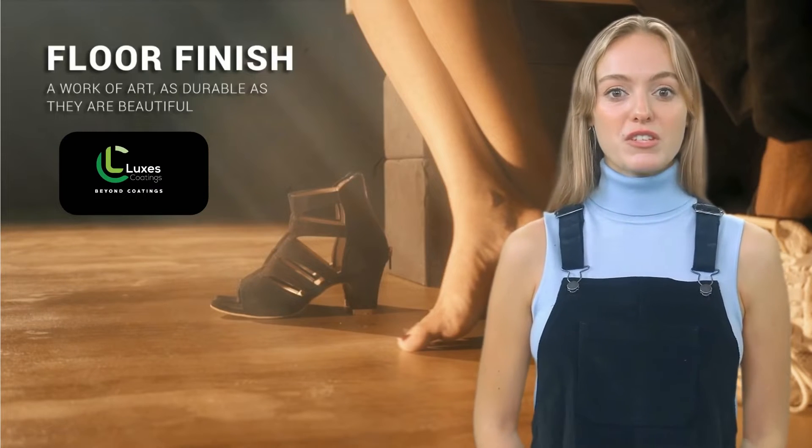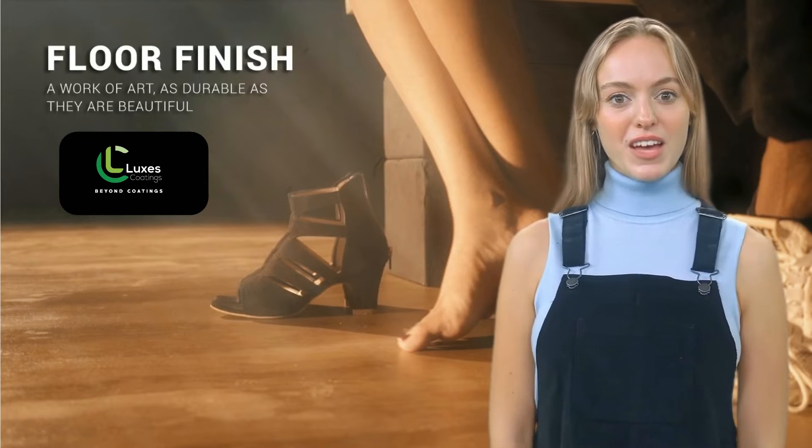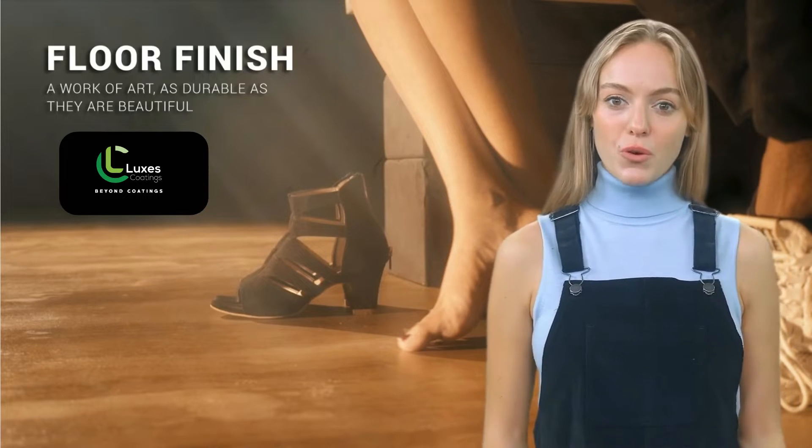Lux's Titanium Floor Finish is a decorative coating composed of cement, water-based resin, additives, and mineral pigments that can be applied on a multitude of vertical and horizontal surfaces, both indoor and outdoor.